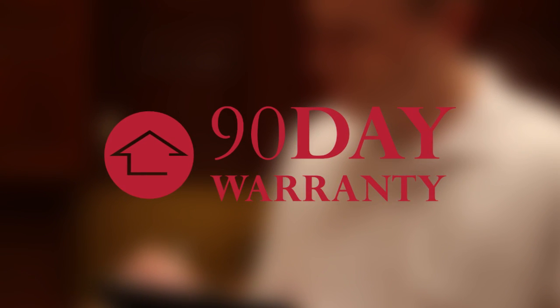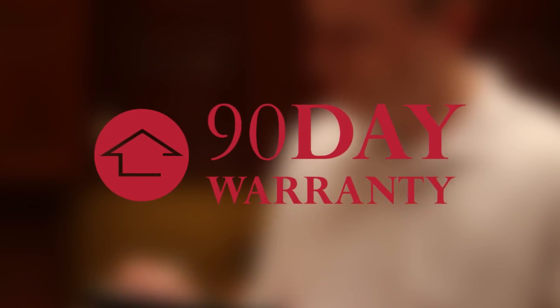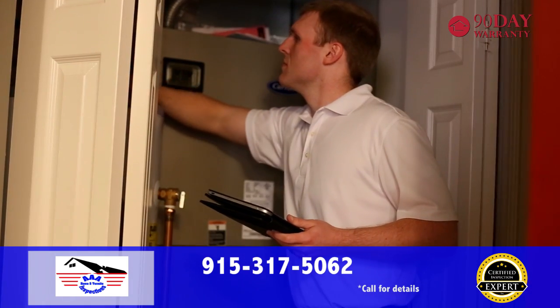Our inspection is backed by a 90-day warranty for new mechanical and structural failures. With AAA Home and Termite Inspections, you're not only getting the best inspection available, you're getting industry-leading coverage to ensure your transaction goes smoothly.